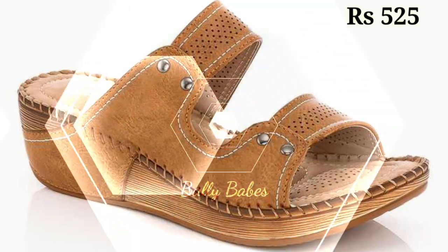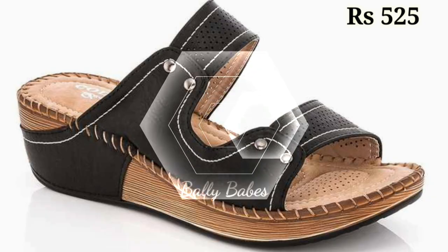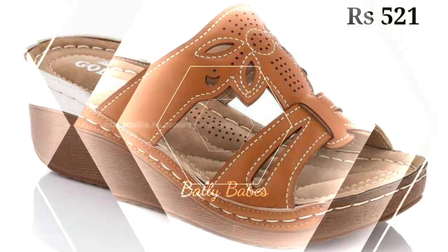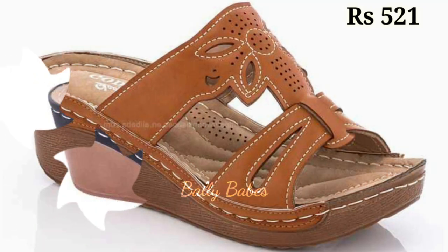Another advantage of genuine leather footwear is the way it molds to your feet every time. As you wear your shoes, the leather will adjust to your feet, creating a custom fit that's unique to you. This makes leather shoes and sandals especially comfortable to wear, even after hours of walking.